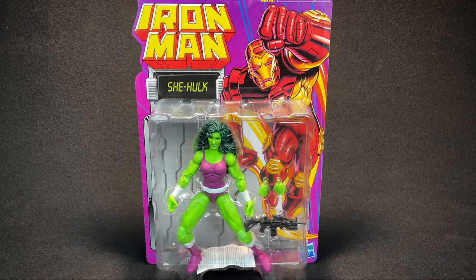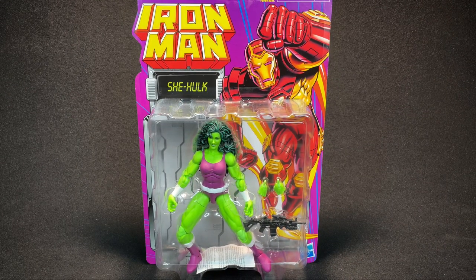Like, subscribe, turn on notifications, and leave me a comment. Without further ado, Hyperdelic. Well, howdy there, kids. It's Hyperdelic.